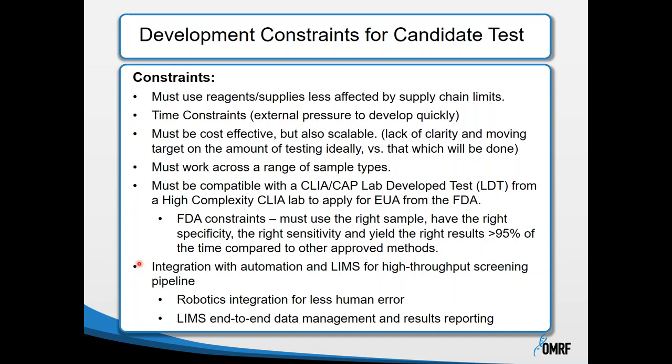We also realized we needed to focus on the whole pipeline, not just the test technology itself. As a testing site within the state, we needed the right integration and automation, as well as laboratory management systems for this high-throughput screening pipeline. We needed to integrate robotics to reduce human error and fatigue, and needed a laboratory information management system for end-to-end data management and results reporting.